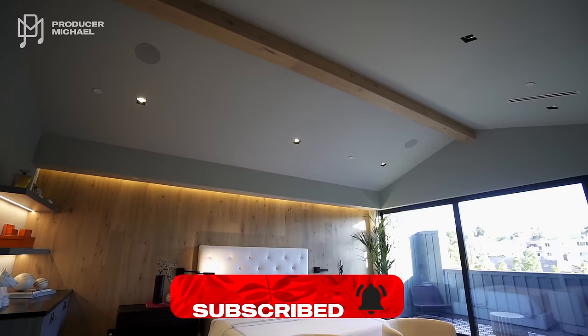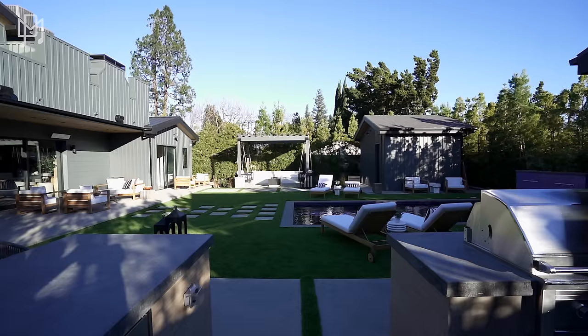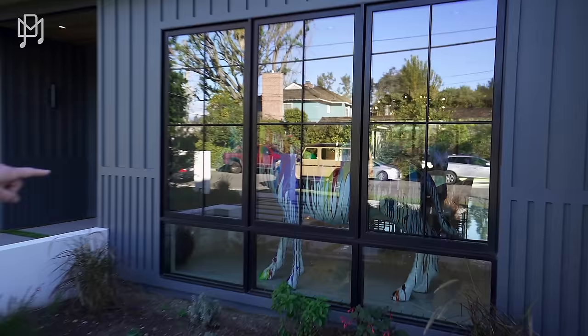Today we are in Sherman Oaks and we're going to show you the most amazing house. It's actually the most expensive house per square foot, built by a builder who holds records for building the most expensive house in each different neighborhood. We just had a quick preview of the house — it's insane, it's got some amazing amenities. Let's go! There's a zebra in the window!